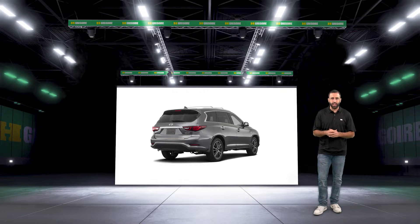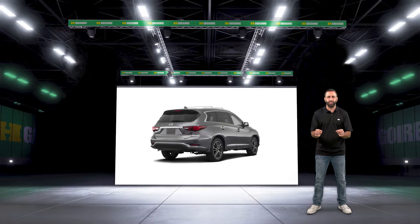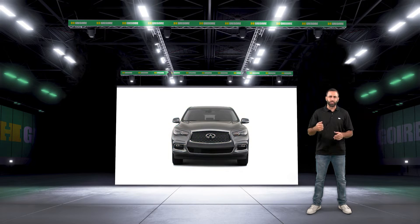Under the hood, the Infiniti badge boasts a 3.5-liter, 295-horsepower engine that brings the boom. Its continuously variable automatic transmission adjusts on a whim, while sturdy suspension makes bumps a breeze.